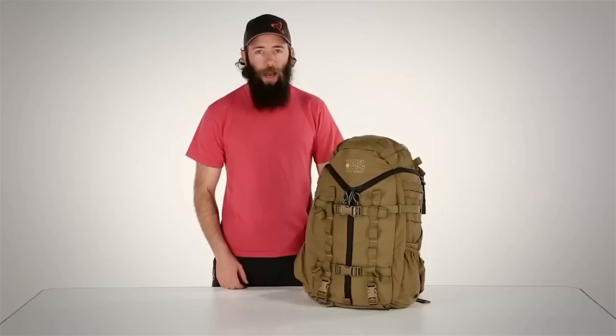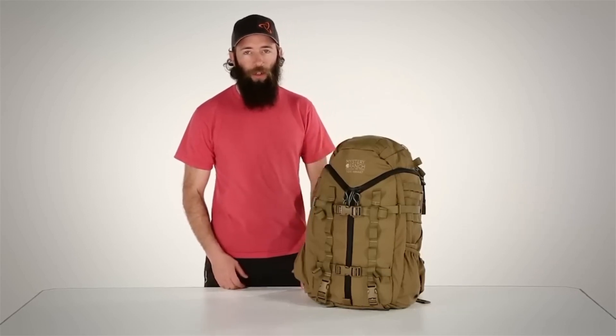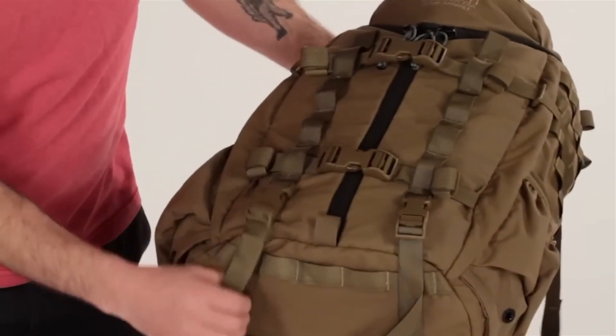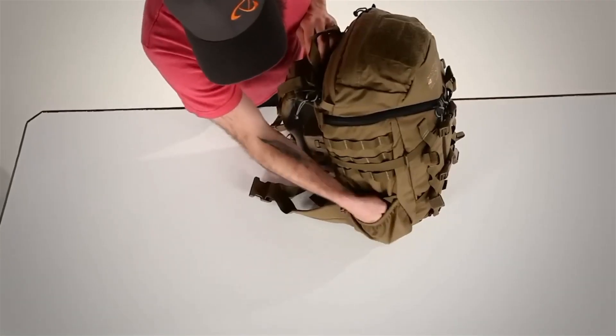MOLLE webbing on the exterior provides ample opportunities for customization and attachment of additional gear. Whether you're a military professional, outdoor enthusiast, or someone who values reliability in their everyday carry, the Mystery Ranch 3-Day Assault Pack stands out as an embodiment of rugged design and practical functionality, ensuring you're well-equipped for any adventure that comes your way.